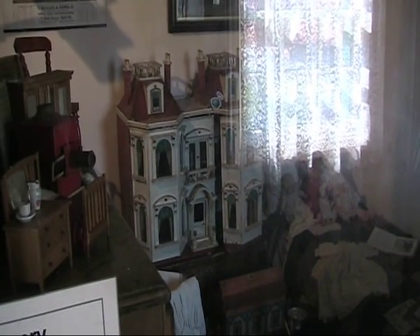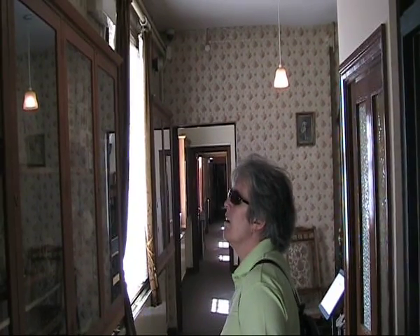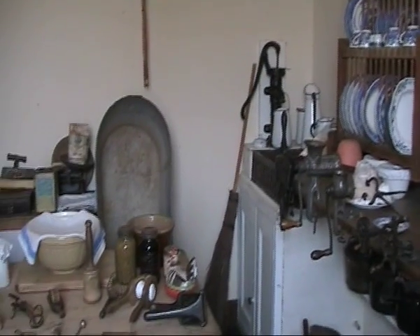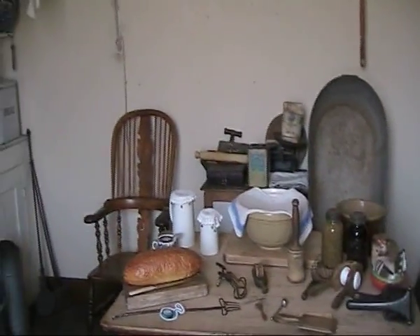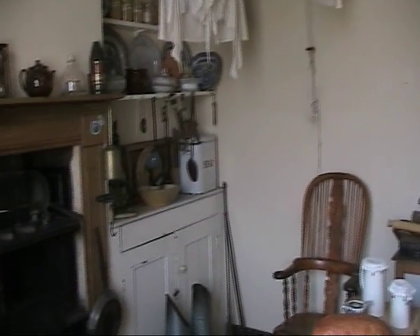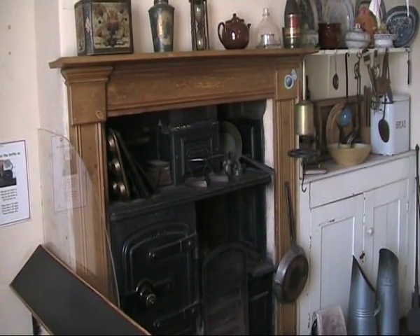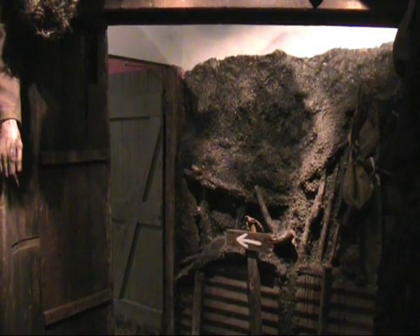Lots to see here in the museum — just taking a look at what a normal kitchen would be like in that time. Big range there. And here we are in our first World War trench, ready to go over the top. London Gazette, 29th of June 1915.